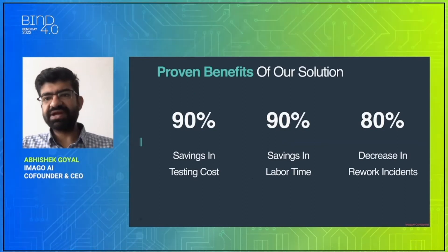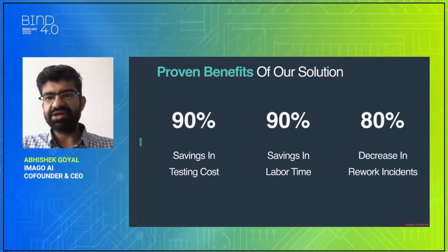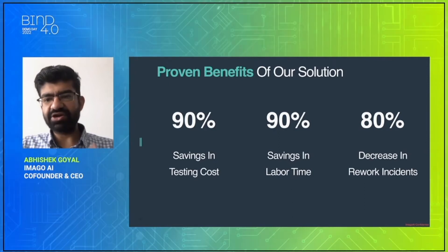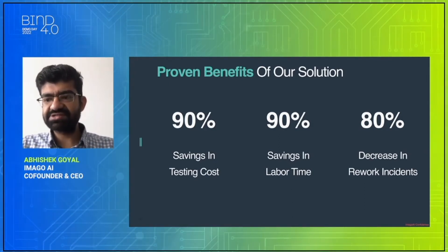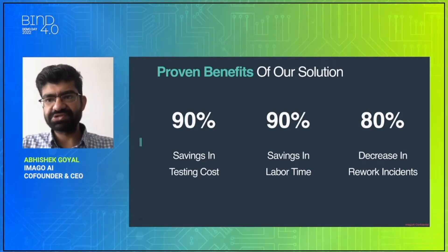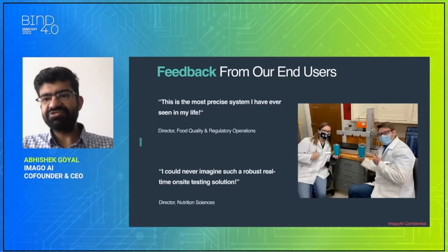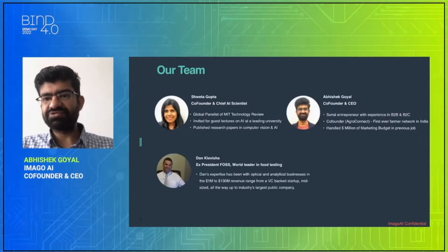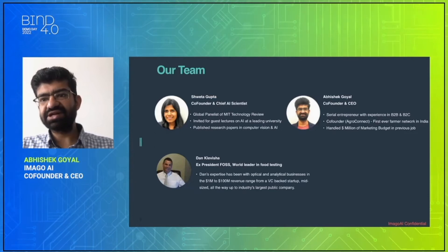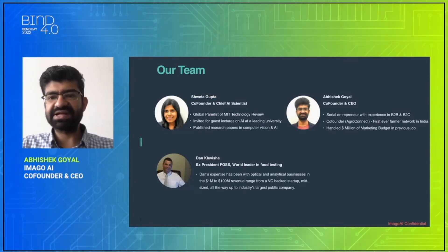The benefits of our solution: it saves 90% of time in your testing and labor, and delivers an 80% decrease in rework incidents through early identification of issues. We have great feedback from our end users, and our team is composed of AI scientists and experienced people with more than 30 years of experience in the food testing industry.